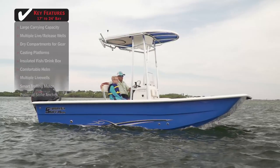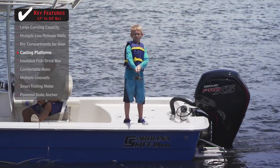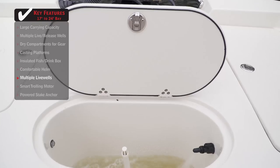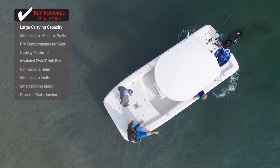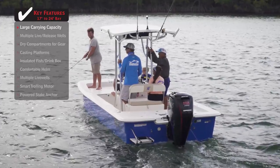Standout features on the Carolina Skiff 19 SWS: casting platforms at both the bow and stern give fishermen plenty of space to fish and also provide plenty of storage underneath. When live bait fishing, multiple live wells give anglers the ability to store more bait and access it without constantly walking back and forth. If you wish to take plenty of friends and family out on the boat, you'll appreciate a large carrying capacity, giving you the ability to take multiple passengers at one time.